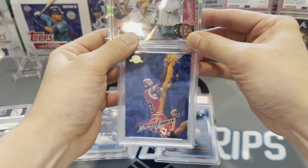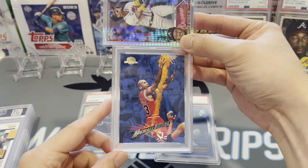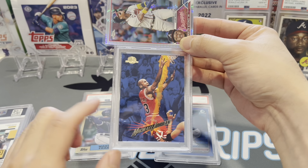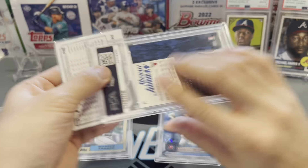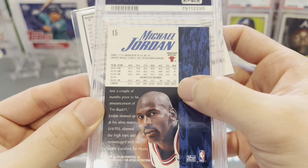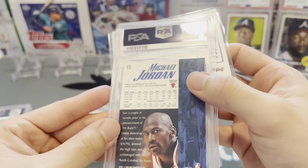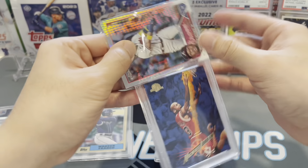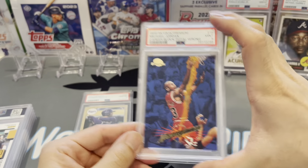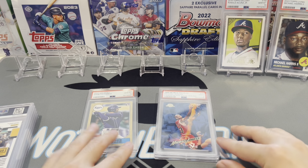We got a couple basketball cards here. Since it was the 90s special I felt obligated to send a few. This one's actually pretty cool — it's an error card. It says his career blocks: 6,972, which definitely isn't right. It's a cool error card — got a mid 9. Not bad for a 90s Jordan card, I'll take that.